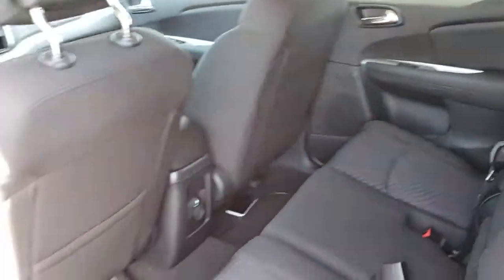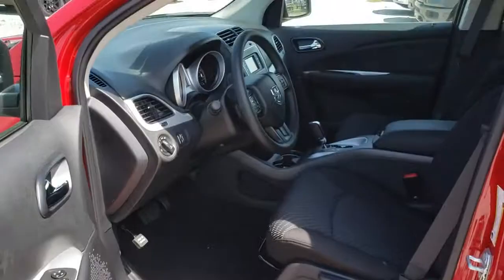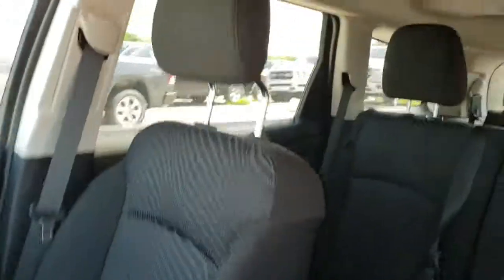Remote keyless entry, tachometer, brake assist, premium cloth low-back bucket seats, tilt steering wheel, front bucket seats, driver vanity mirror, rear window wiper.